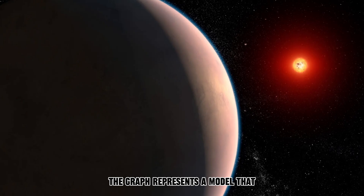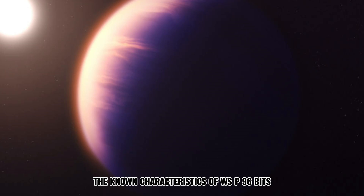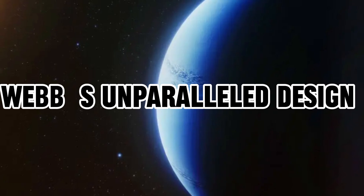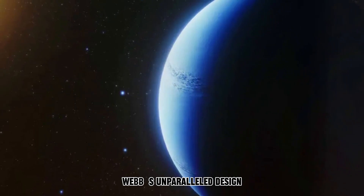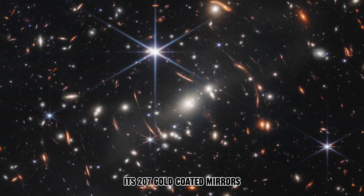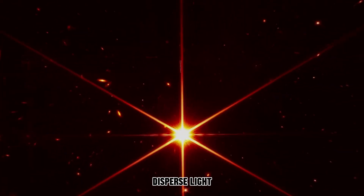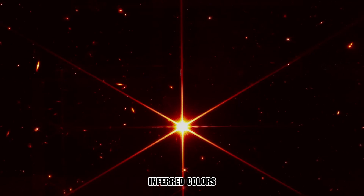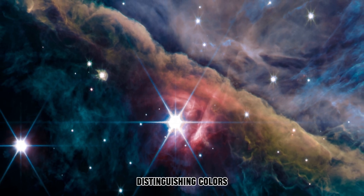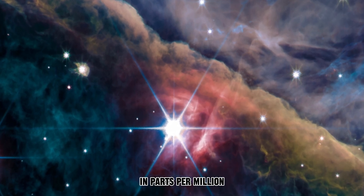The blue line on the graph represents a model that considers the data, the known characteristics of WASP 96b, its star-like attributes, and assumed atmospheric properties. Webb's unparalleled design generates a level of precision that was once unimaginable. Its 207 gold-coated mirrors efficiently collect infrared light, and its precision spectrographs disperse light into thousands of distinct infrared colors. Its sensitive infrared detectors capture minute differences in brightness, distinguishing colors differing by merely one thousandth of a micron and detecting brightness discrepancies in parts per million.